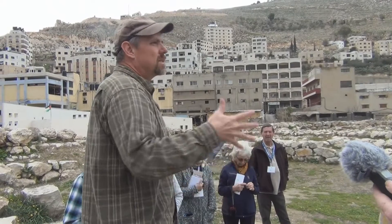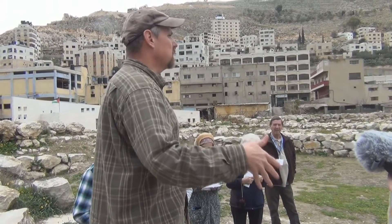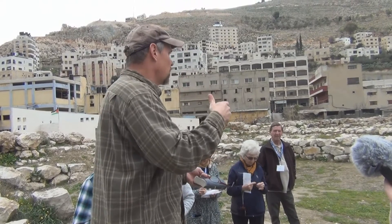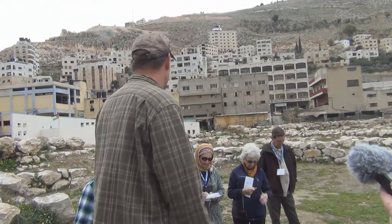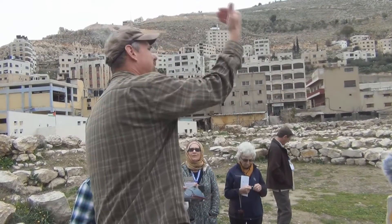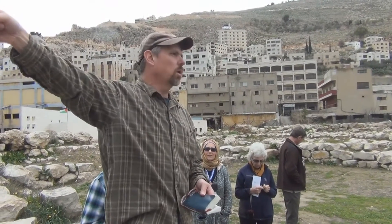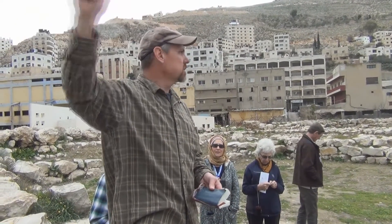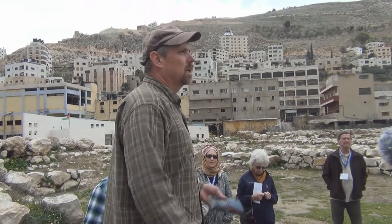The first king, Jeroboam, sets up his capital right here at Shechem. Then he sets up two worship centers so that the people won't revert back to worship in Jerusalem — a worship center with a golden calf up at Dan in the far north of the northern kingdom, and at Bethel, where we were the other day, in the far south of the kingdom. And so this is where the kingdom divides.